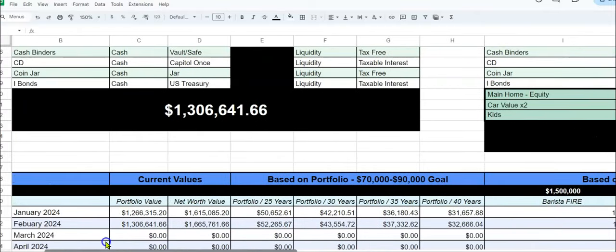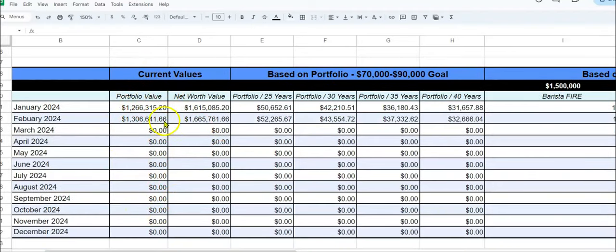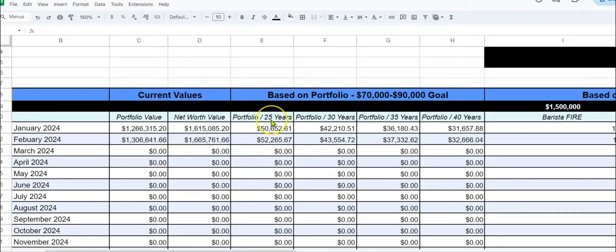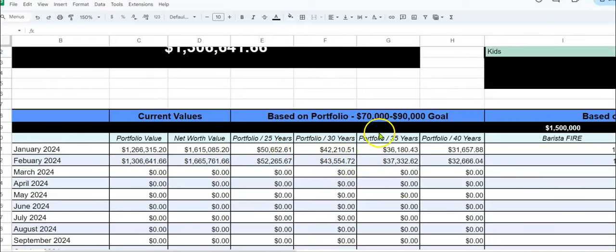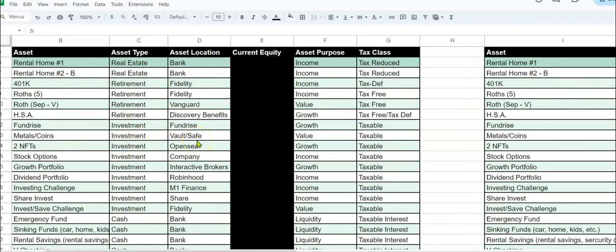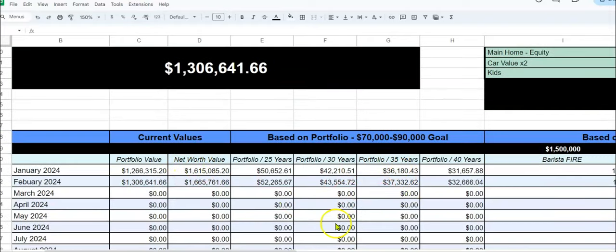Coming down to one of my favorite little charts that I created — I'm tracking the portfolio and net worth through this year. So you see the current values here. This is all FIRE related. If we take our portfolio and divide it by 25 years, that's about $52,000 a year this portfolio can give us as income. Divided by 30 years, about $43,000; by 35 years, $37,000; by 40 years, $32,000. That's why I'm tracking this portfolio — because we have rental properties, dividends, stock market, a little bit of crypto — look at what Bitcoin has been doing — gold and silver, and cash. So all of this works together.